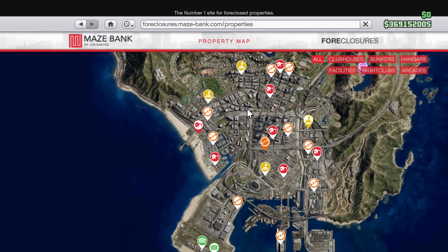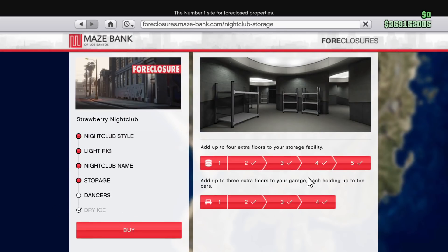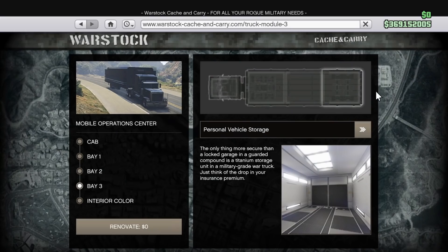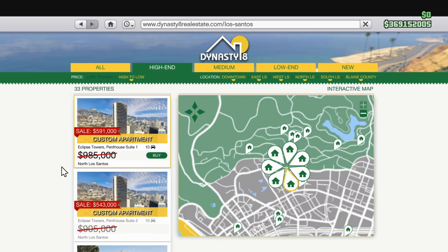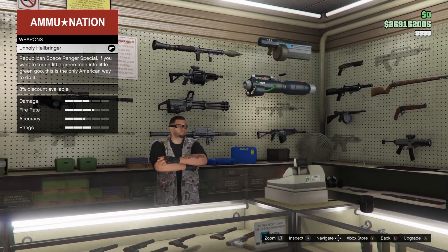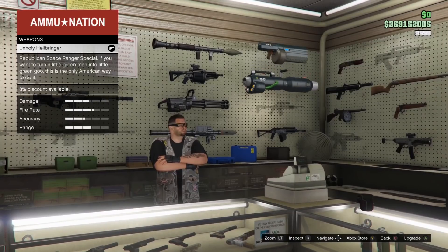Moving on to the discounts, lots of garages are on sale at 40% off: the casino penthouse garage, arcade garage, nightclub garage, arena workshop garage, office garages, MOC personal vehicle storage, and all Dynasty 8 garages. High-end apartments and laser weapons are also discounted at 40% off. The laser weapons one is kind of random, don't really know why they put those discounted, but whatever.